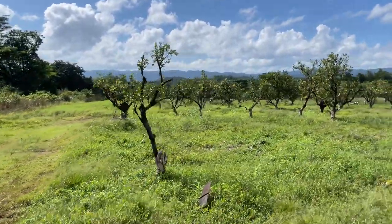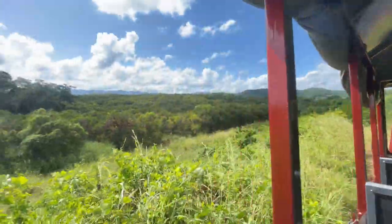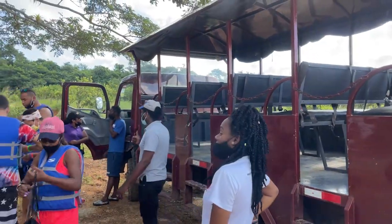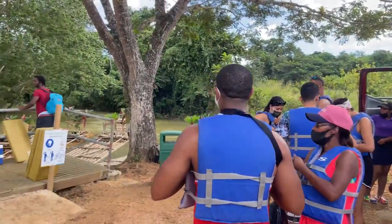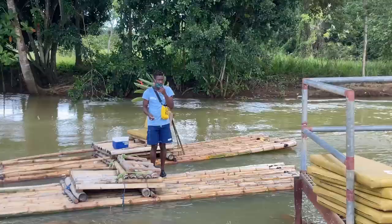You start by taking an off-road vehicle through the Good Hope Estate orange groves. You will see trees that are hundreds of years old, plus the mountain ranges in the far distance. After a bit of a bumpy ride, you arrive to where you embark on bamboo-built rafts, complete with beautiful arrangements of flowers and lounge seats.